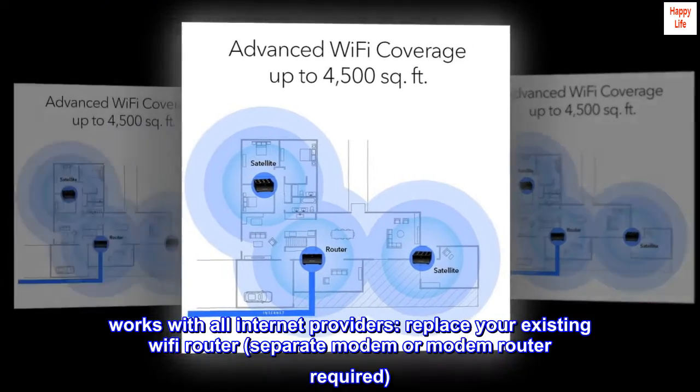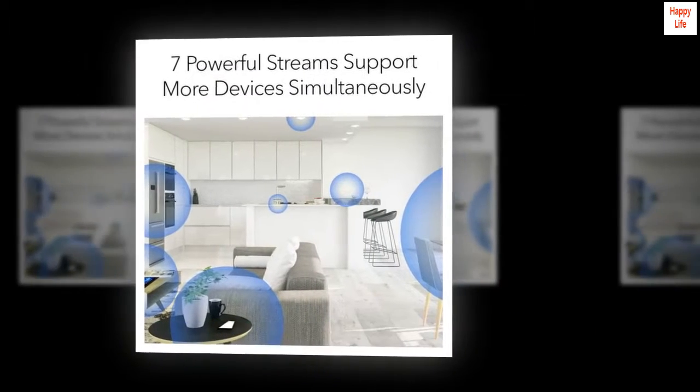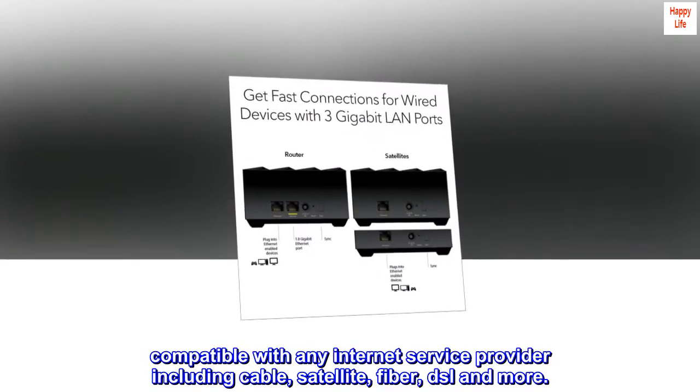Works with all internet providers. Replace your existing Wi-Fi router — a separate modem or modem router is required. Compatible with any internet service provider, including cable, satellite, fiber, DSL, and more.